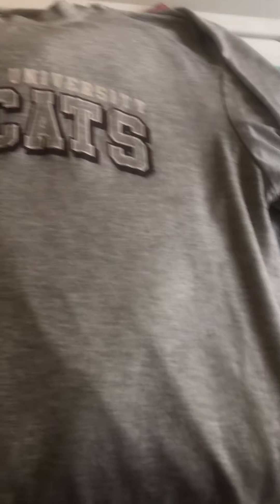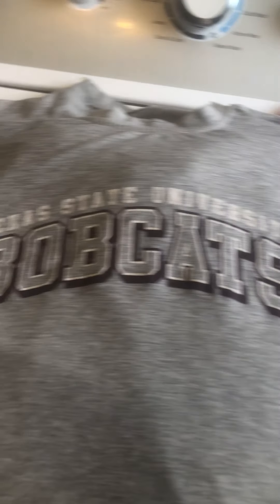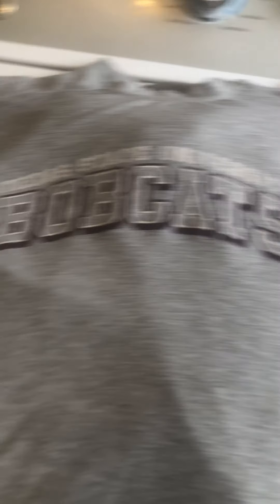This one would probably fit me but I'll have to try it on and see if I want to keep it — it's probably cute for knocking around. It says 'Texas State University Bobcats.' It's very cute. Nothing wrong with these shirts — no holes, no spots. People just throw them in the trash.